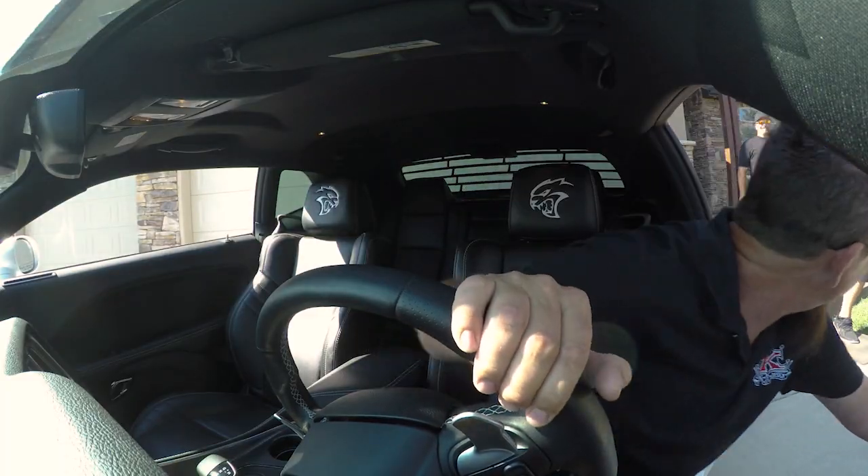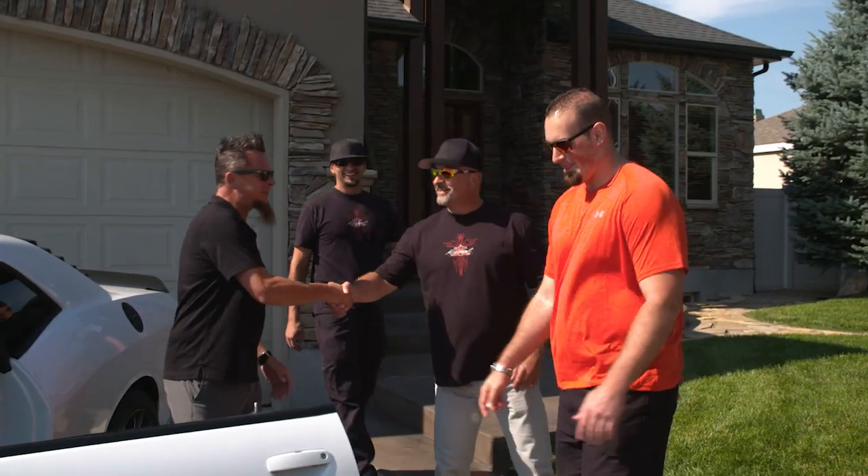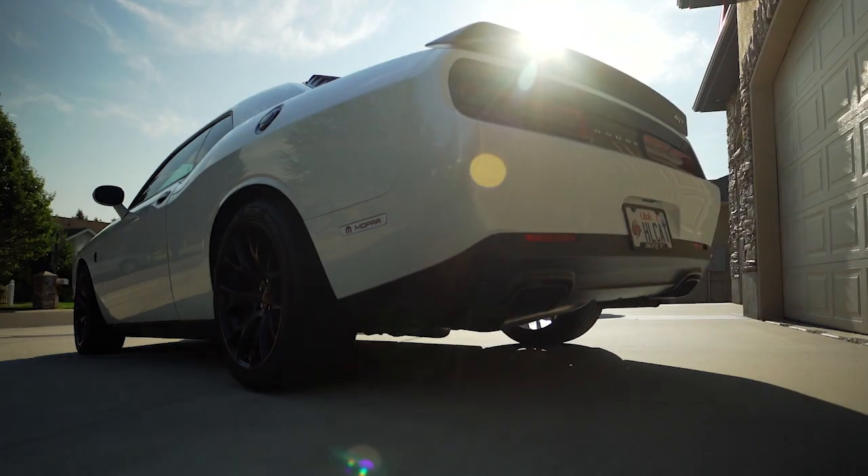I think we woke the neighbors up — sorry, did we wake you guys? Yeah, it sounded great. How you doing, Brock? Thank you. Good, nice to see you guys. How's it going, man? Good to see you guys. Wow, this is quite the machine, buddy.